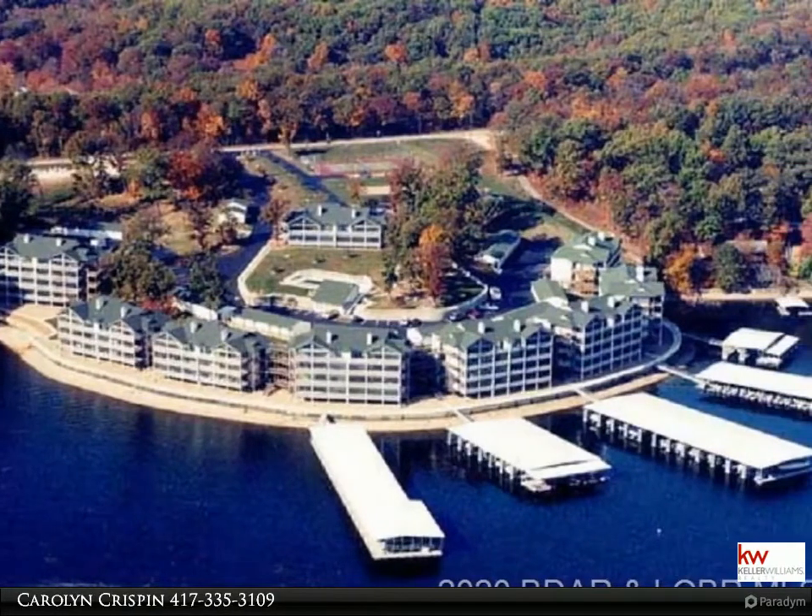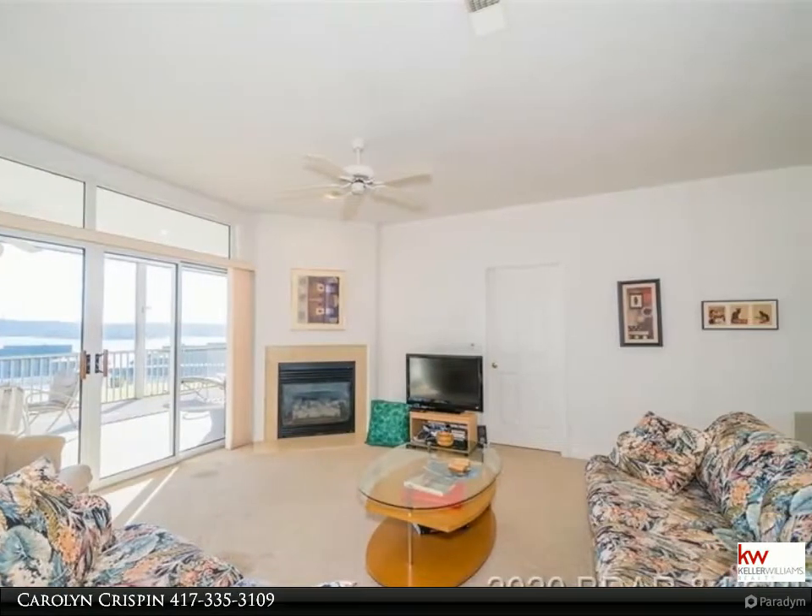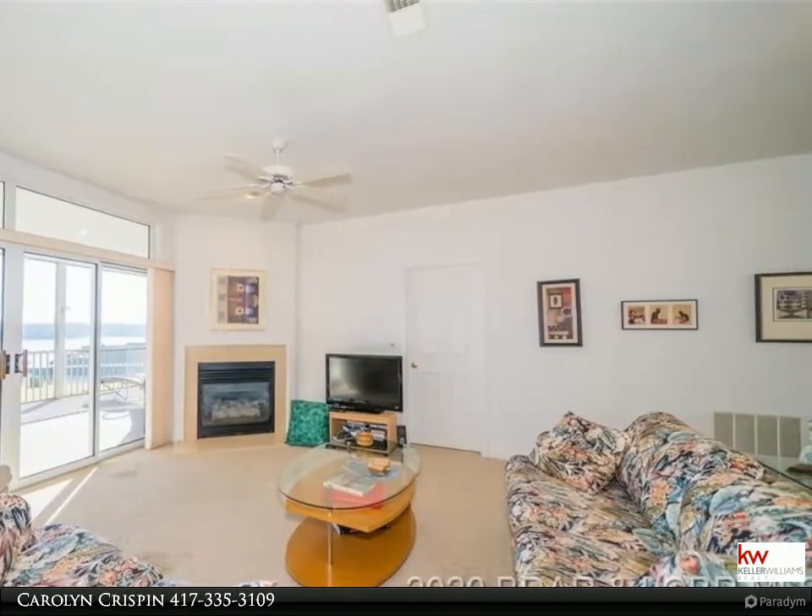This three-bedroom, three-bath condo offers a wonderful open floor plan with 1,615 square feet of living space and offers privacy for all bedrooms.